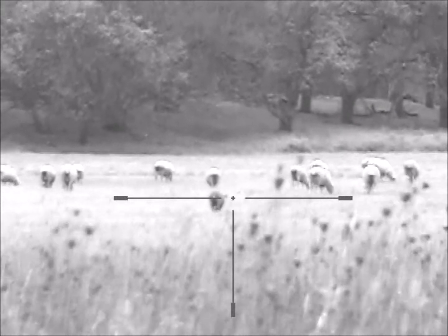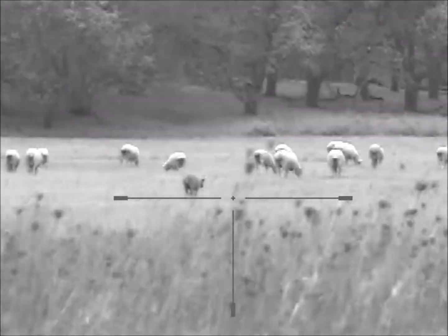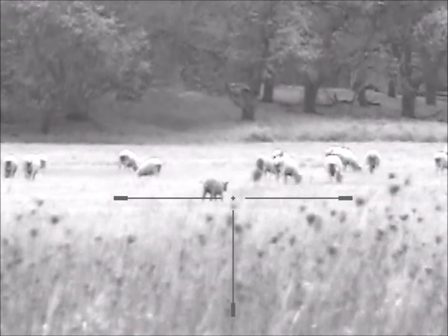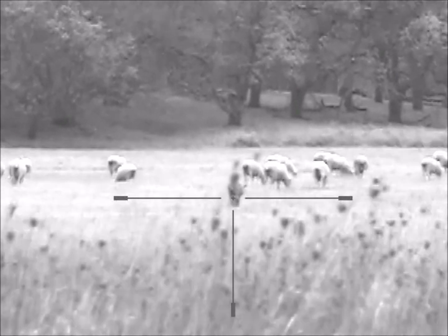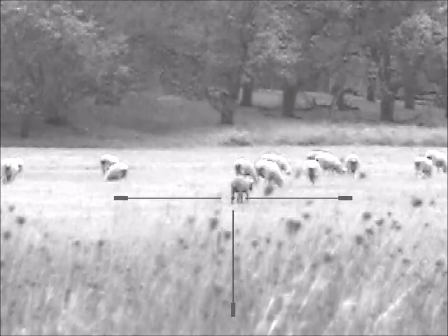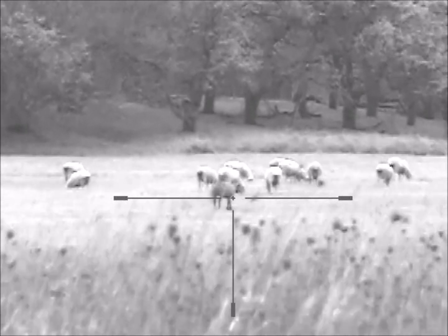That sheep right there is a darker, it's a brown colored sheep. From here it looks to the eye maybe black, not very dark though. It's like a really dark, darker brown.